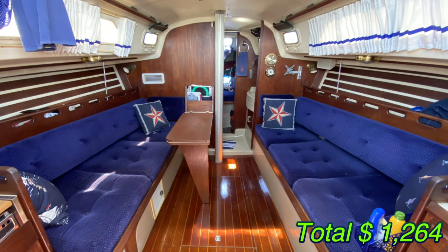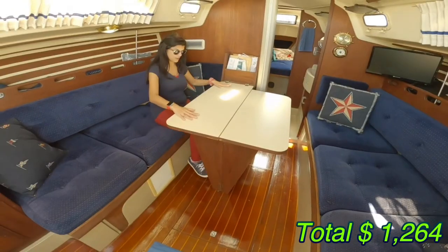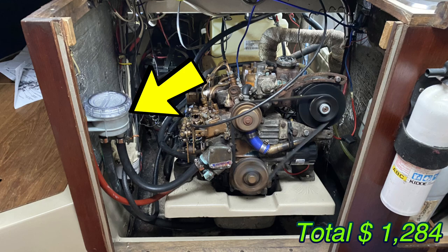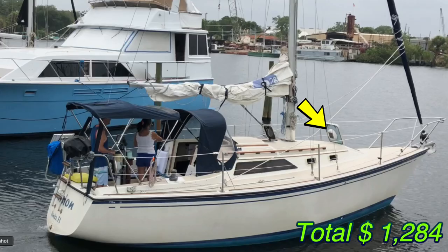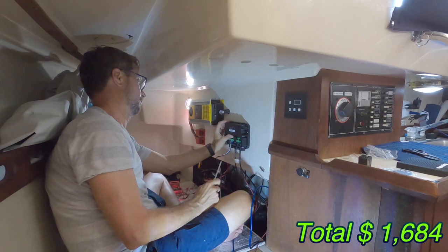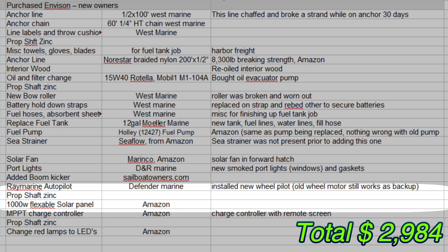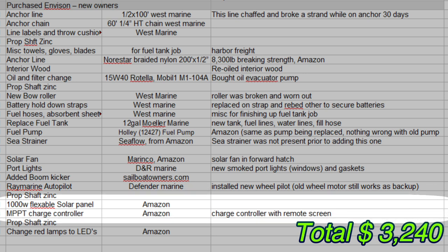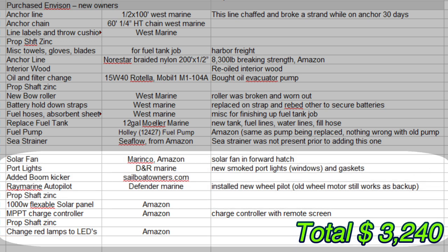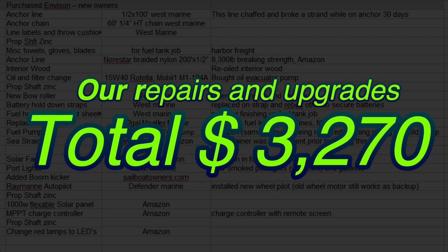Remember, as I'm going through this, that this boat was beautiful and really had a lot done to it already. These are things that just kind of come up while owning a sailboat: a new sea strainer for $20, a solar fan for $150, new port lights for about $250. I bought a new autopilot system for almost $1,300. A solar panel and charge controller was a couple hundred more dollars, and changing all the LED lamps was really cheap — maybe $30. So the total we spent on repairs and upgrades was $3,270.